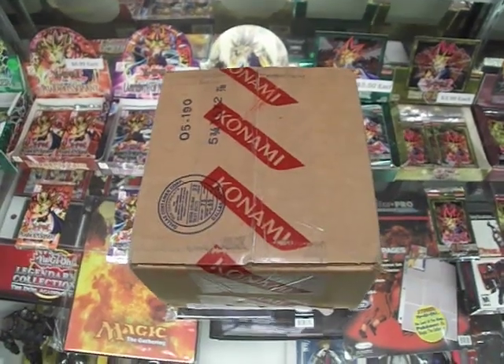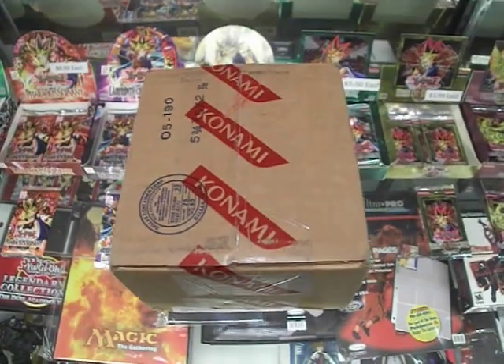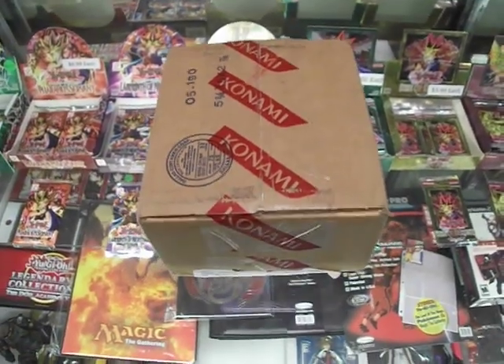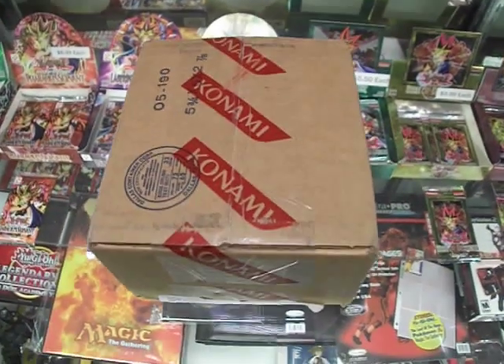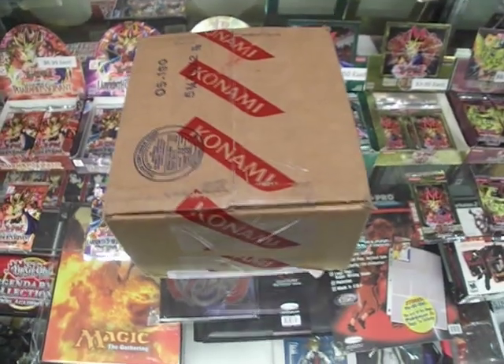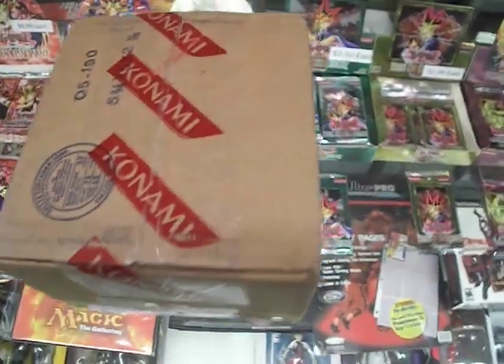Hey, what's up YouTube, this is Rico from Arcade Games and Kelp Help. We got today some Turbo Packs — you can only get these from tournament stores, and we're an official tournament store. We just ordered these directly from Konami. This is the first time we ever got a Turbo Pack. This is Turbo Pack 7.